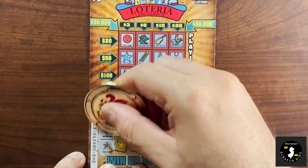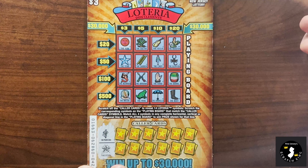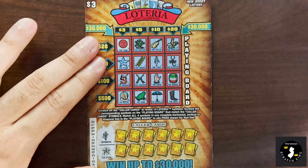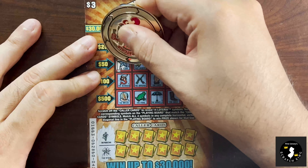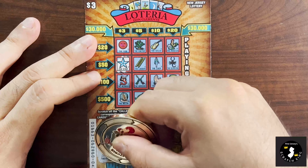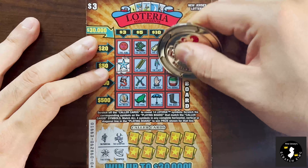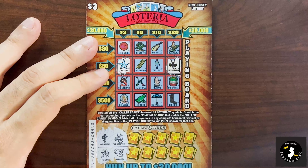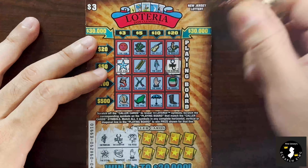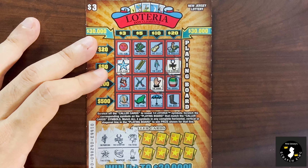We can use either side — Raging Scratchers or Mrs. Amanda's. We'll start with Raging Scratchers. Musician and the star — those are the first two. We got a star, but no musician. Next two: scorpion and the watermelon, or the toilet. No toilet. Then the rose and the hand — we got a hand, no rose. Not looking good so far.